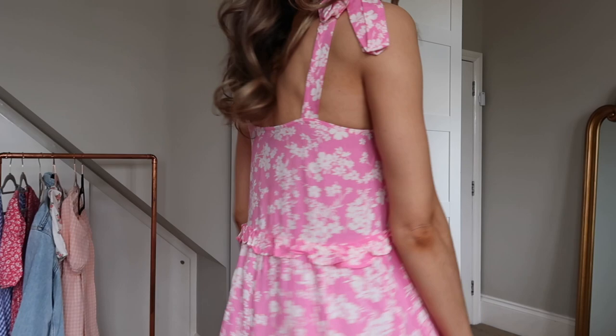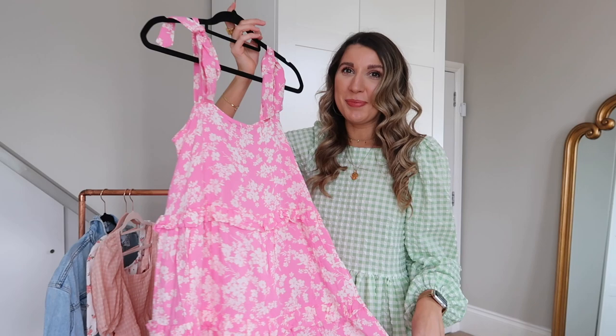But I'd just wear this day-to-day — running errands, going shopping, casual drinks, lunch with friends. With a pair of trainers or dad sandals, throw a denim jacket over the top or even an oversized nude blazer. I absolutely love this — it might actually be my favourite dress from the whole haul.